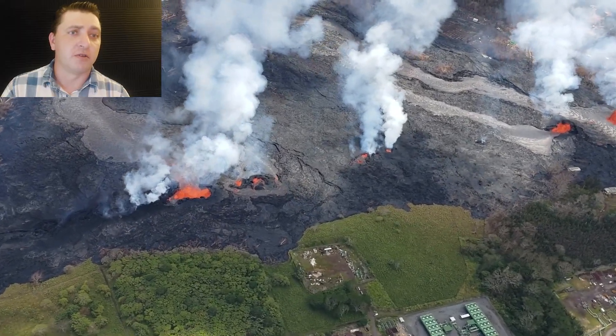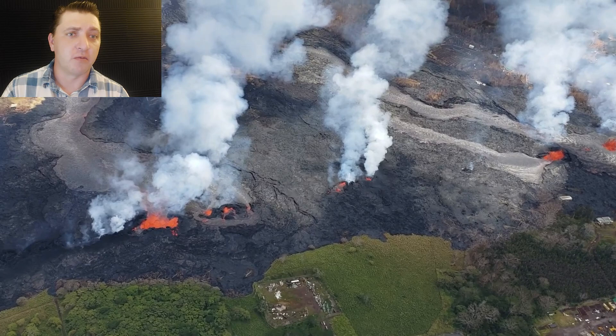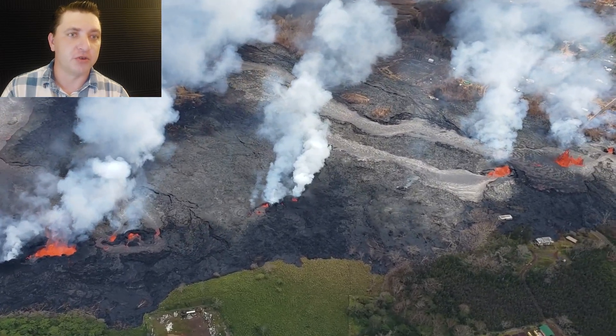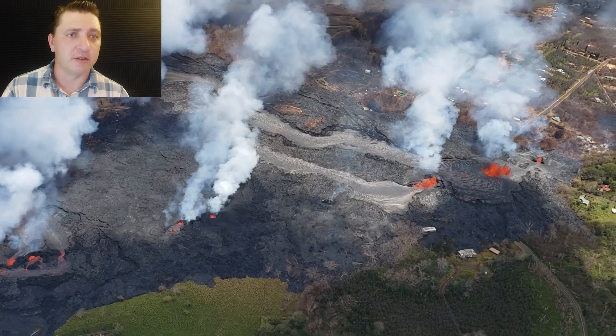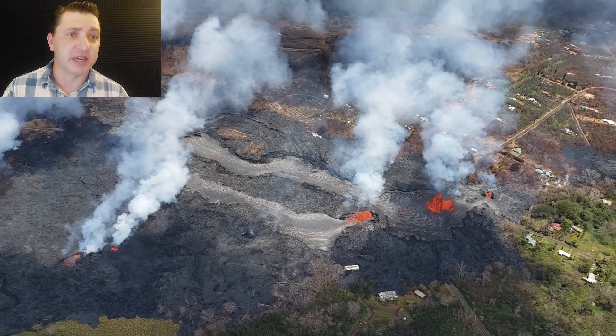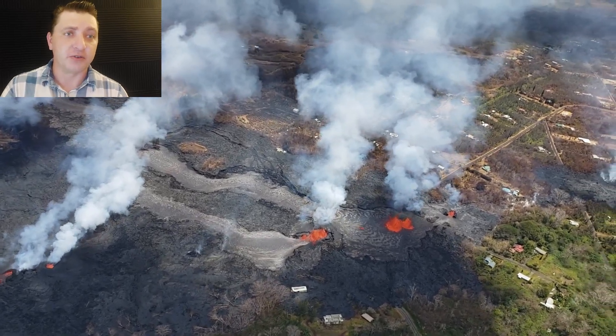This video clip starts over the Puna Geothermal Venture and we are flying back up the rift zone, looking at Fissure 22 moving into Fissure 6, and then into Lower Leilani Estates and the earliest fissures of the eruption.